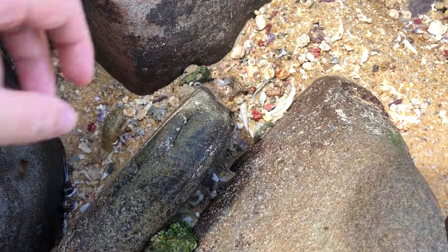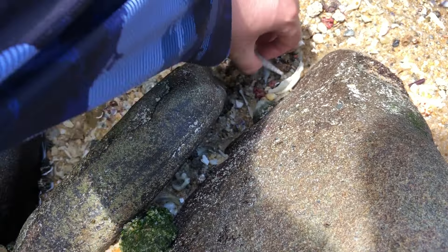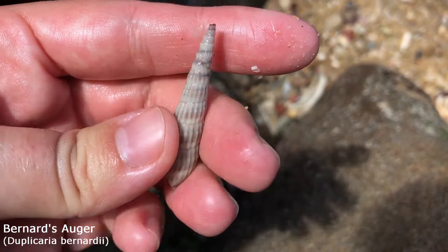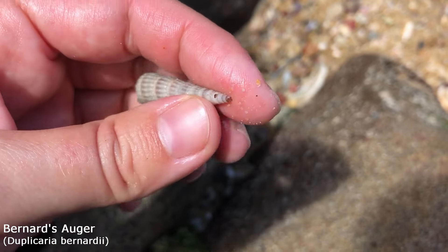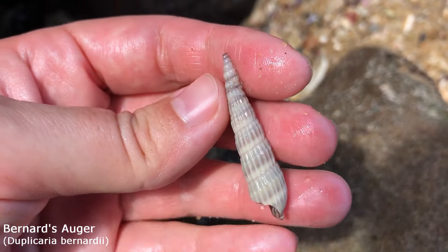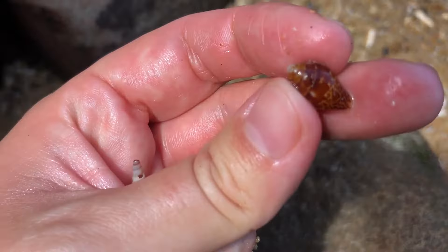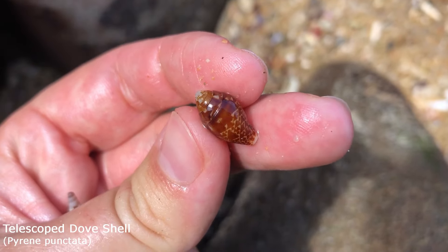Right between the rocks here, one has caught my eye. Yeah, it's empty. It's a lovely big Bernard's auger — very nice. Missing a bit of his tip if I had to be super critical, but very good otherwise. Also, I think I want this guy too — it is just a telescoped dove shell.